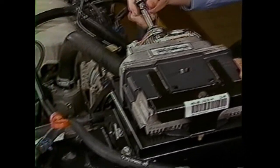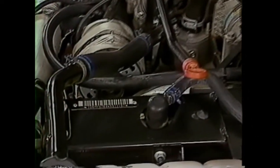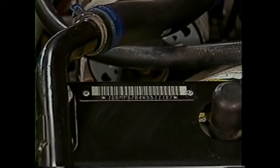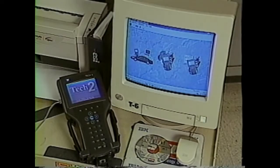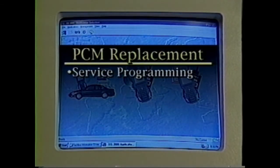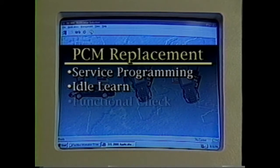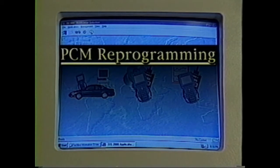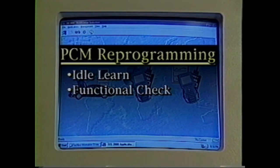If the PCM requires replacement, the technician must program the new PCM according to the vehicle's VIN. This is done using the TEC2 scan tool and a TECLINE terminal with the latest TECLINE software. If the PCM is being replaced, service programming, idle learn, and the functional check must all be performed. However, if an existing PCM is just being reprogrammed, only the idle learn and functional check must be performed.